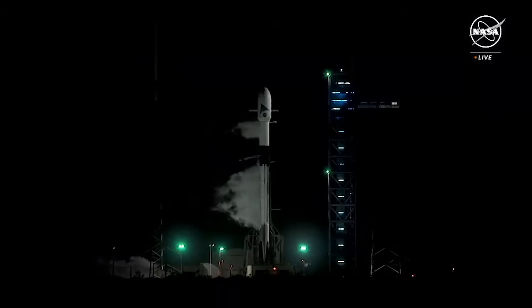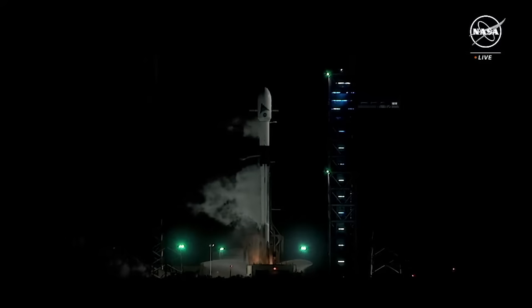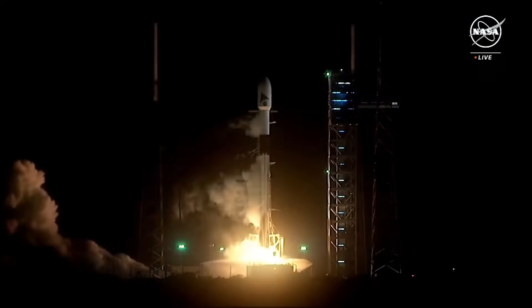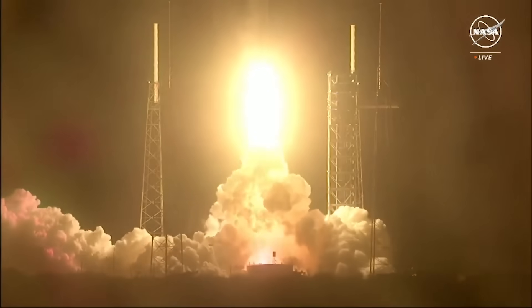Nine, eight, seven, six, five, four, three, two, one, booster ignition. Four power engines and liftoff of the Falcon 9 and PACE.